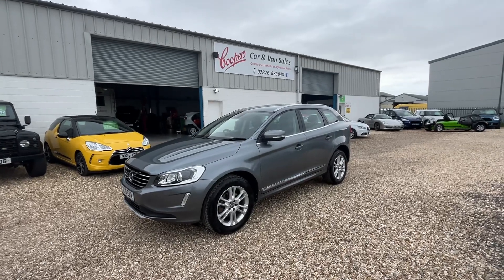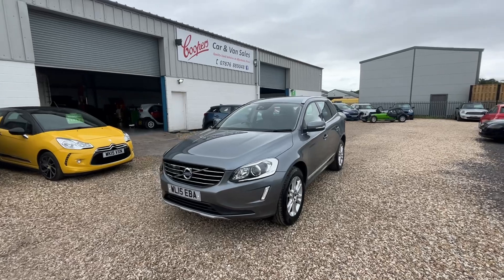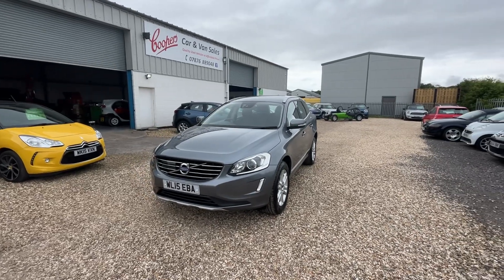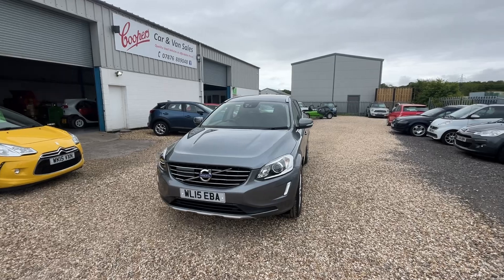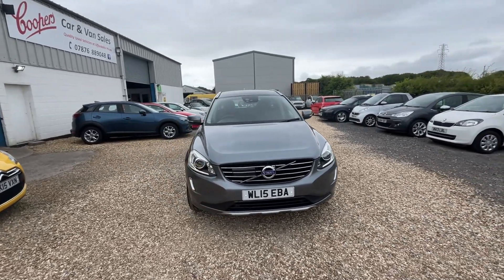Hello and welcome to Cooper's Cars. We're a family-run business and we take a huge amount of pride in the vehicles that we present. Today we've got this 2015 Volvo XC60. This is the D4 diesel engine all-wheel drive. It's a really lovely example on this one.